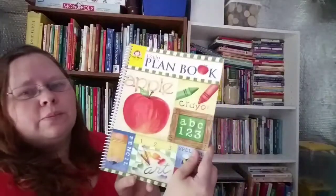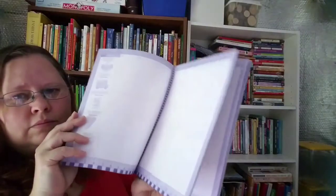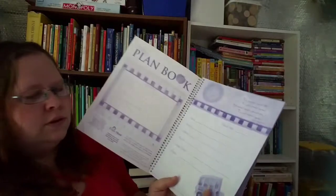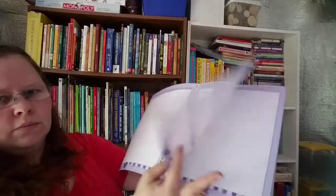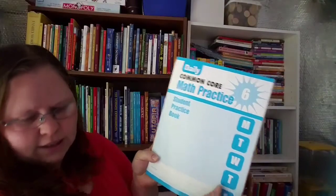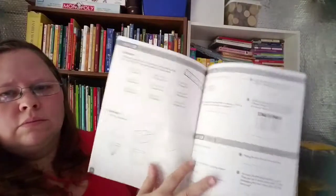I'm trying to be more organized this year, so I bought one of their plan books. And this is the Common Core Math Practice grade six, which goes with the other book I had. And that is all of the Evan Moore box.